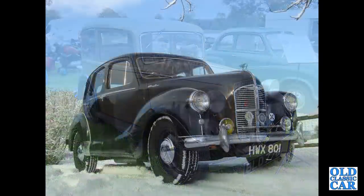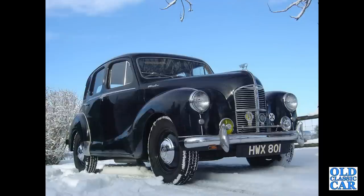There's my old Austin A40 Devon from 1949. I wonder how that's getting on now.